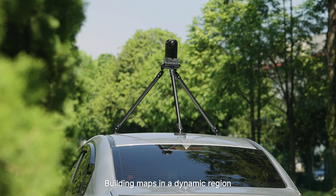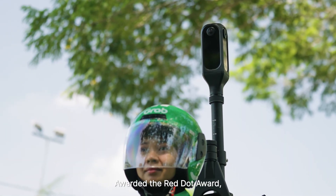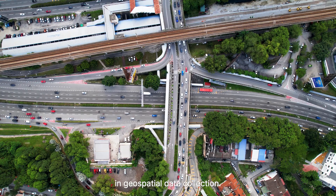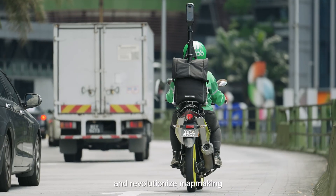Building maps in a dynamic region challenges us to evolve and innovate. Awarded the Red Dot Award, the CartaCam 2 sets new standards in geospatial data collection. Join us in charting the uncharted and revolutionize mapmaking with the CartaCam 2.